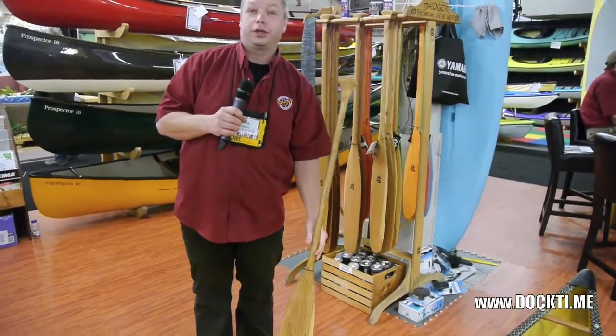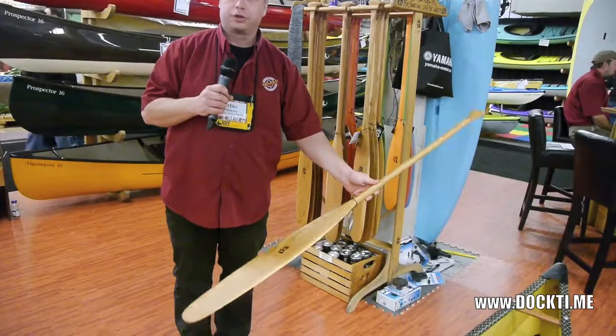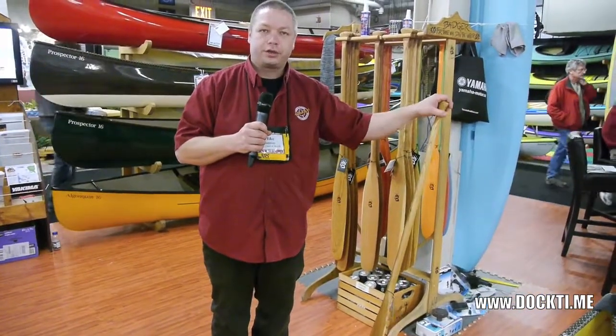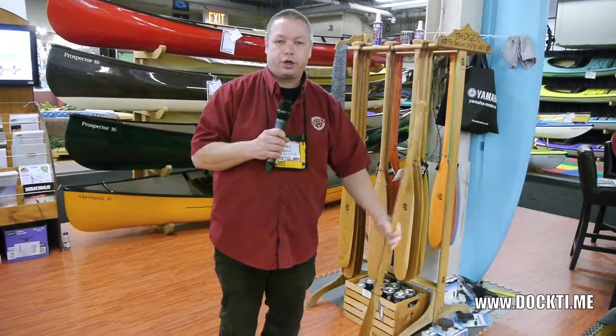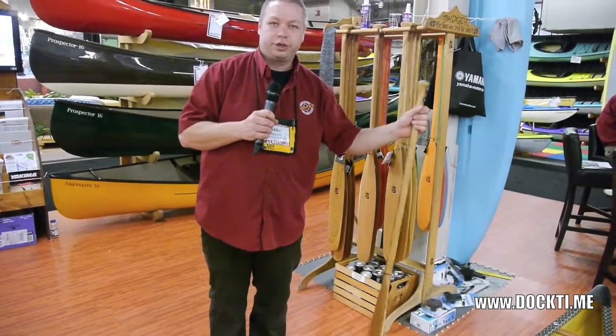That's quickly what Badger Paddles is. We're here at the Toronto Boat Show. You can also check our website, badgerpaddles.com. Our paddles are sold through Swift Canoe and Kayak, Algonquin Outfitters, a number of other dealers in Ontario, Rutabaga in the US, and we even have a dealer in Austria now.